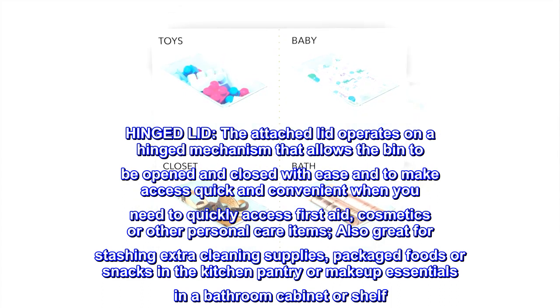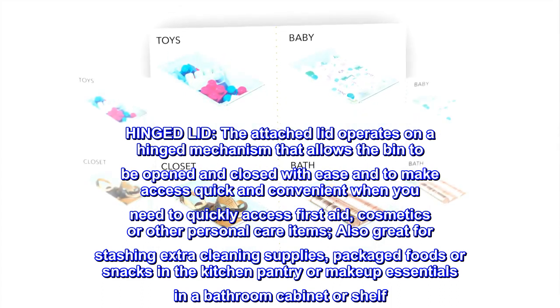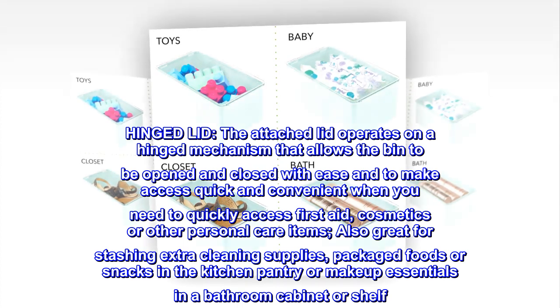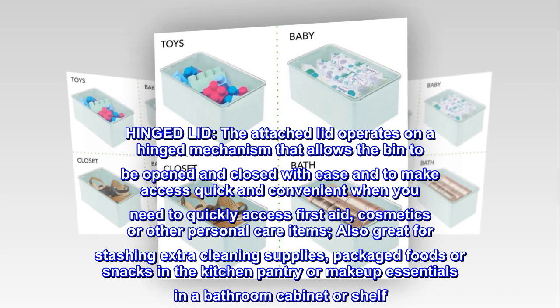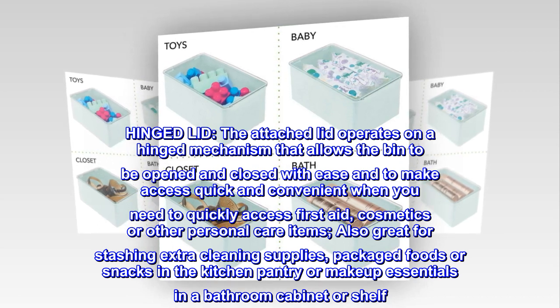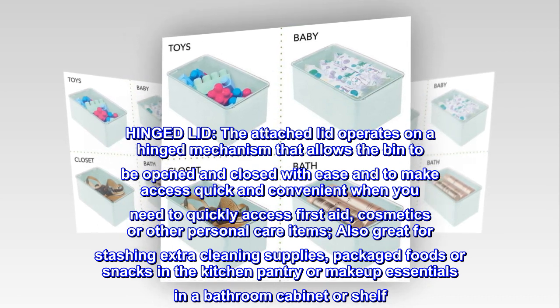Hinged lid: the attached lid operates on a hinged mechanism that allows the bin to be opened and closed with ease, making access quick and convenient when you need to quickly access first aid, cosmetics, or other personal care items. Also great for stashing extra cleaning supplies, packaged foods or snacks in the kitchen pantry, or makeup essentials in a bathroom cabinet or shelf.